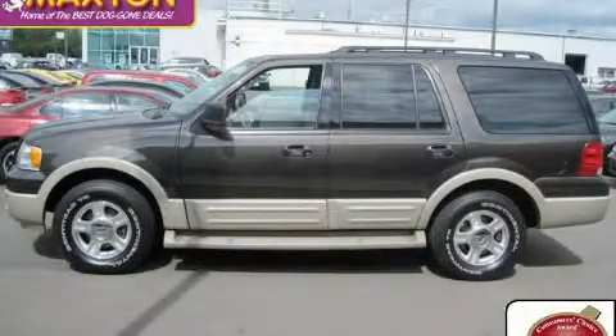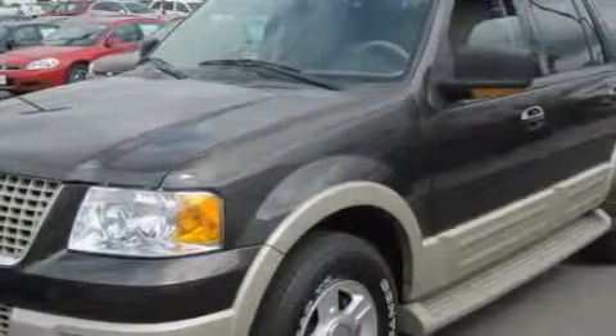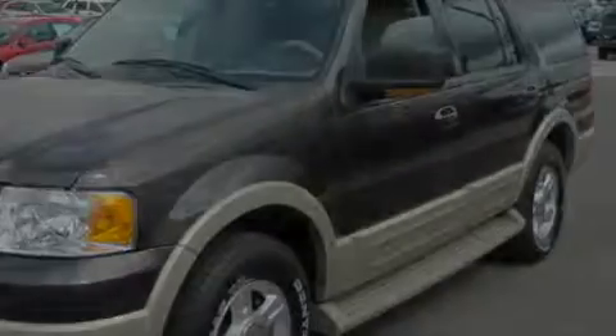This is a 2005 Ford Expedition, a vehicle with safety, comfort, and space. It has a 5.4 liter 8-cylinder engine, an automatic transmission, and 4-wheel drive.